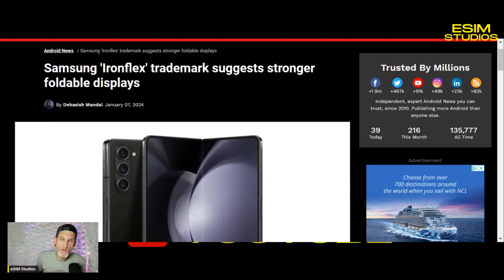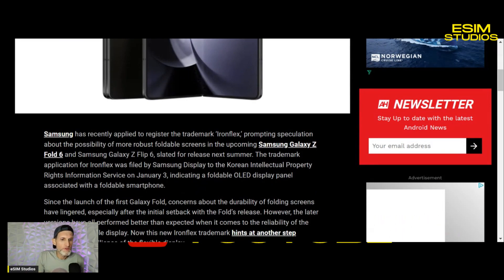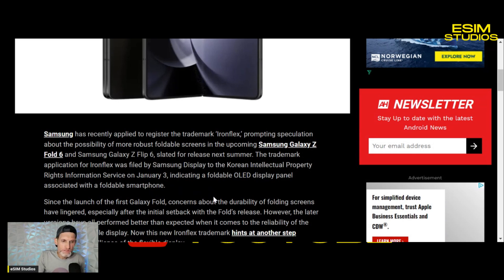I'm expecting a huge year. Every year Samsung increases foldable sales, and that goes industry-wide — look at the OnePlus Open, it's gotten so many good reviews and more people are starting to try foldables, especially with Samsung's unbeatable trade-in offers. I got my Z Flip 5 for a hundred bucks literally. This is the year their foldables take the next step. Samsung filed the trademark application for Iron Flex — submitted by Samsung Display to the Korean Intellectual Property Rights Information Service on January 3rd.